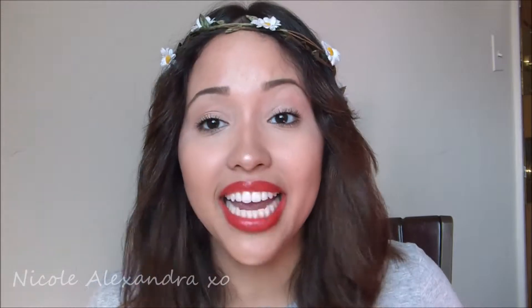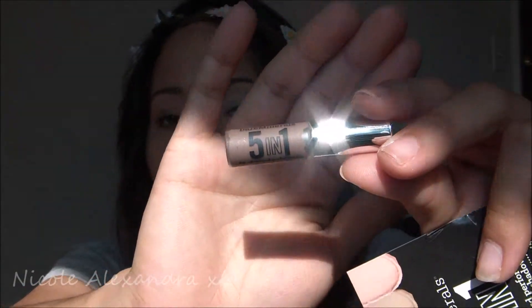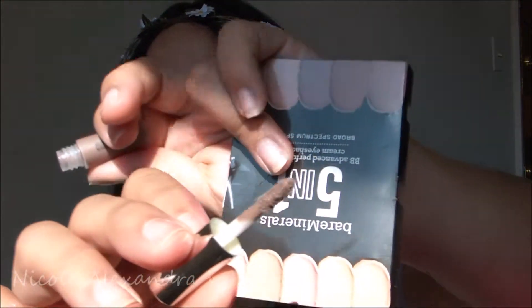The second thing that came in my bag was a Bare Minerals Five-in-One BB Advanced Performance Cream Shadow in the color Divine Wine. I can't wait to try this out — I've been using a lot of cream shadows and eyeshadow sticks. It's a very dark brown color.